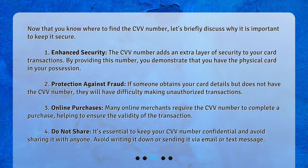Do not share: it's essential to keep your CVV number confidential and avoid sharing it with anyone. Avoid writing it down or sending it via email or text message.